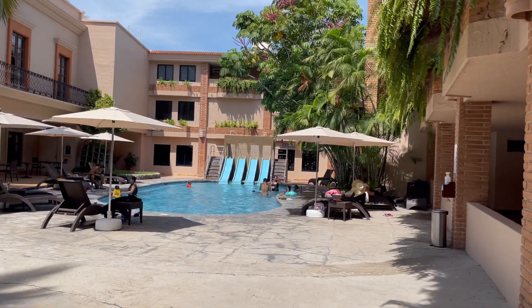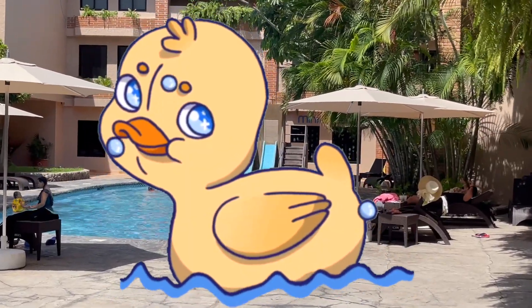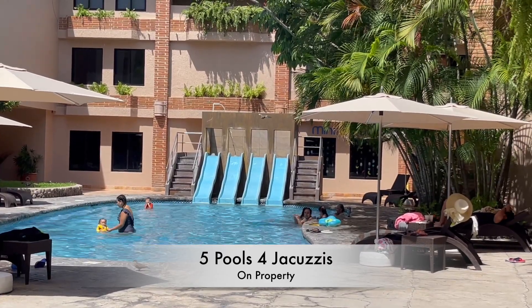I've lost track of how many pools I've filmed already — I keep running into more and more pools. I'm definitely going to check out that water slide later.